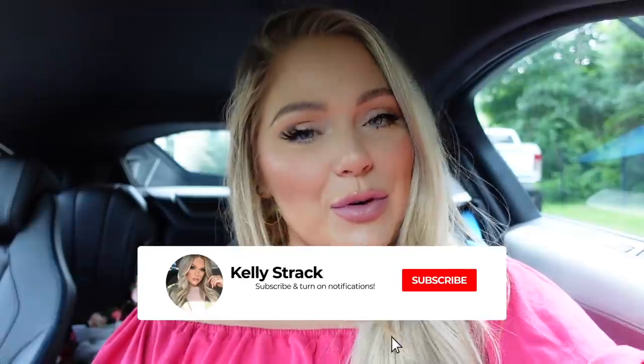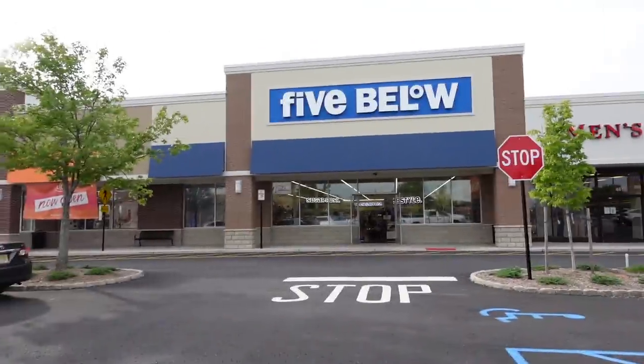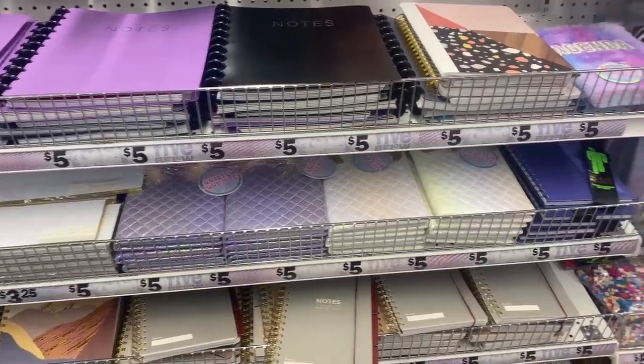It seems like they have a lot of really cute stuff now so I'm super excited — something a little different, veering out from just Target and TJ Maxx. Let me know down below other stores you'd like to see shop with me's or hauls from. Be sure to subscribe and click the bell to be notified of all my future uploads. And without further ado, I'm going to get to driving and I'll see you guys when we get to Five Below.